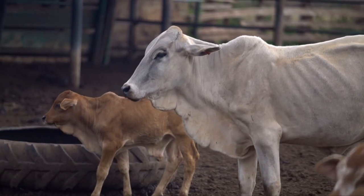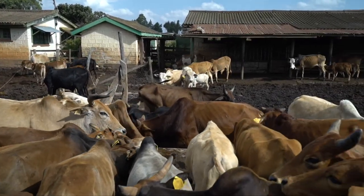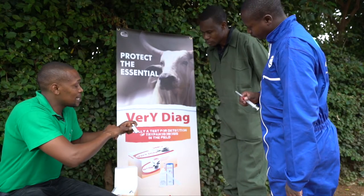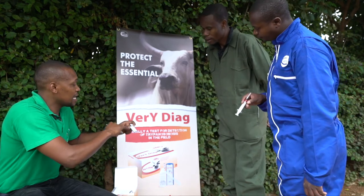To a serious farmer, the cost of the kit vis-a-vis the economic losses that can be caused by the disease is still something that is worth trying. Following successful trials of Veri Diag, Siva Santé Animal is now rolling out supplies of the test kit throughout African countries hit by trypanosomiasis.